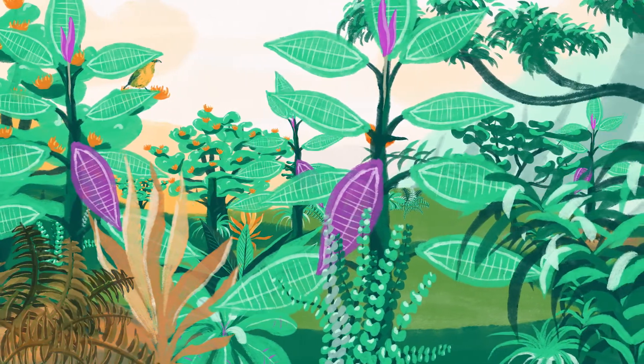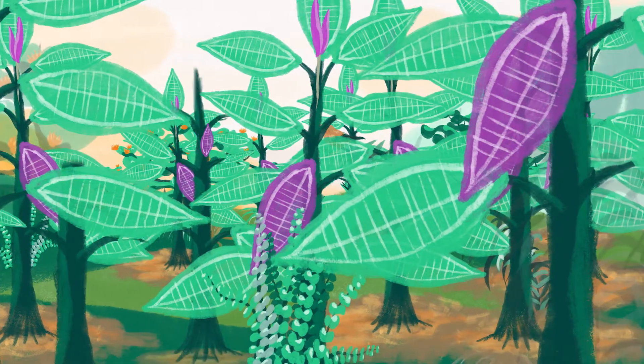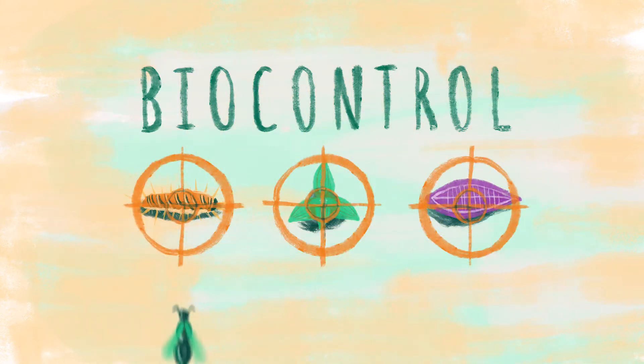Invasive plants and pests can be tough to control once they are too widespread. But some invasive species cause so much damage that something has to be done. Biocontrol is a way to help control an invasive species using living organisms.